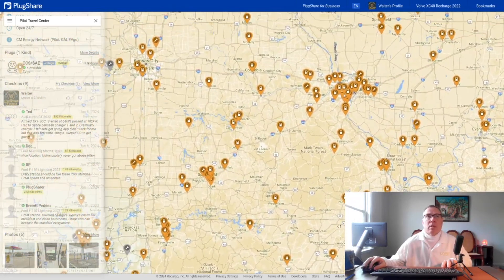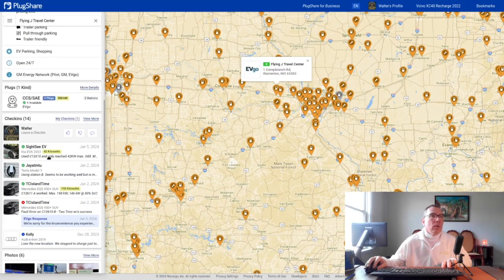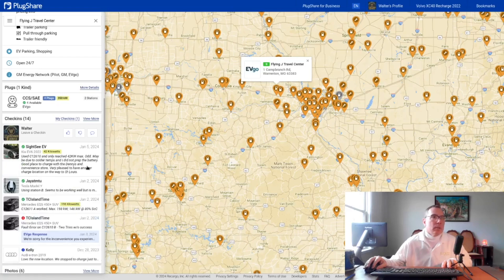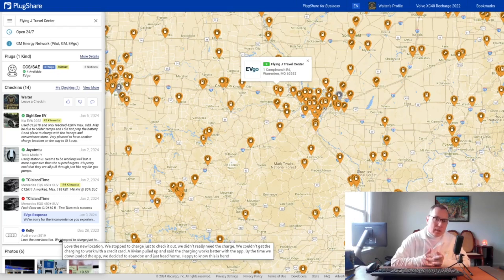Let's go to the other new site in Missouri. One user only reached 42 kilowatts, which is odd — might be due to colder temps — but it seems to be working well. It's cool that they're pull-through, just like regular gas pumps. TCI Island Time had a problem but was able to work on the other one at 200 kilowatts. The very common sentiment echoed at these locations is that people really like the amenities and the pull-through canopy layout similar to gas pumps.